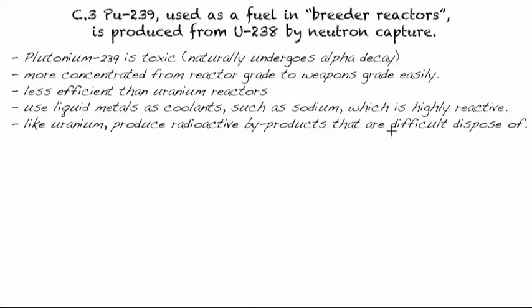In the past, for example in Japan, there have been breaches where liquid sodium escaped, causing a couple of deaths. Also, like uranium reactors, breeder reactors produce radioactive byproducts from the process that must be disposed of, which is covered in another video.